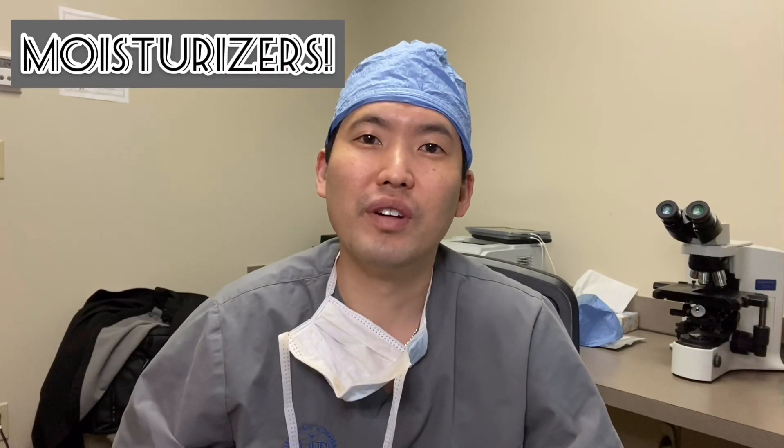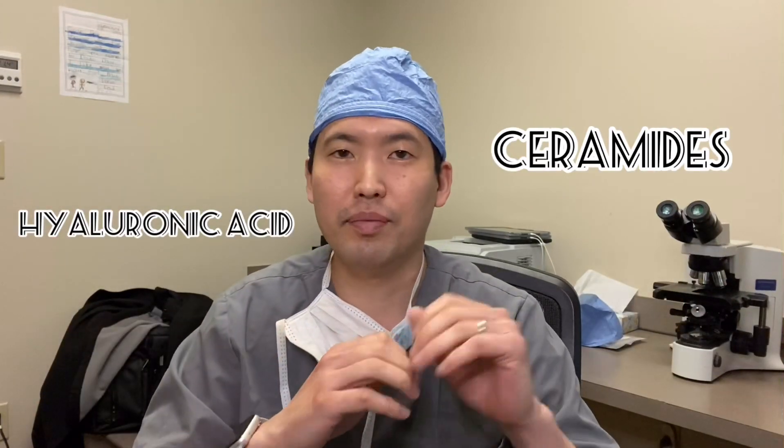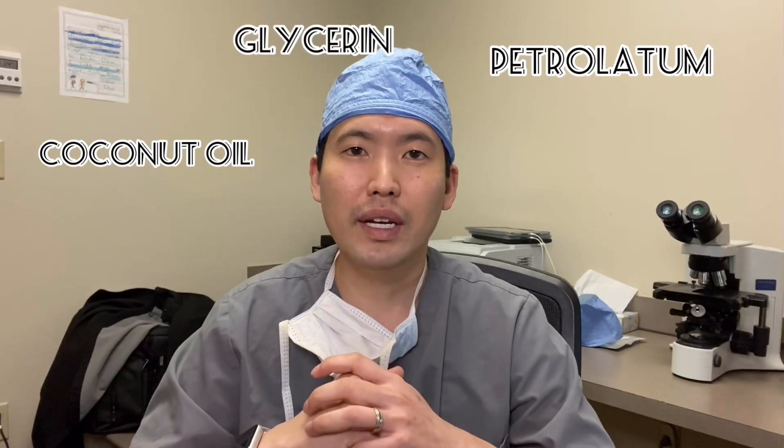Hi everyone, this is Dr. Daniel Sugai, board-certified dermatologist in the Seattle area. Just wanted to do a quick video on the different types of moisturizers. Moisturizers — you hear that it has ceramides, hyaluronic acid, has petrolatum, has coconut oil. What do these all mean and what are the benefits to each ingredient? I'll go over them very quickly with you.